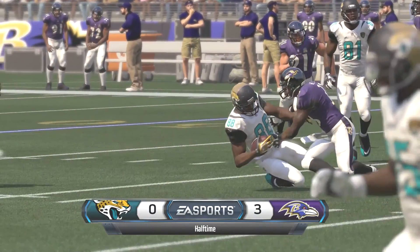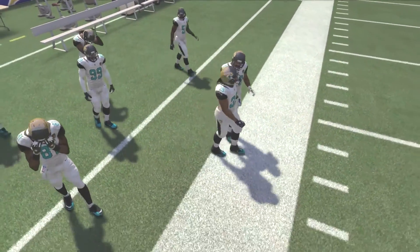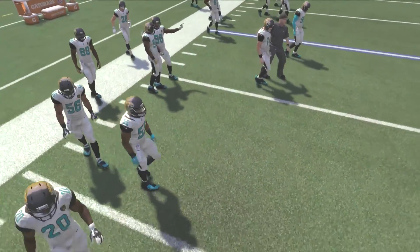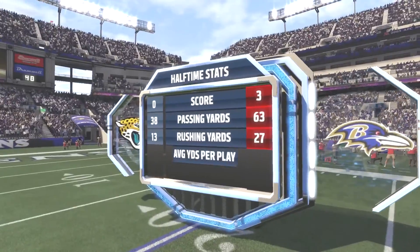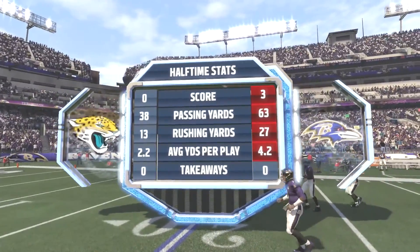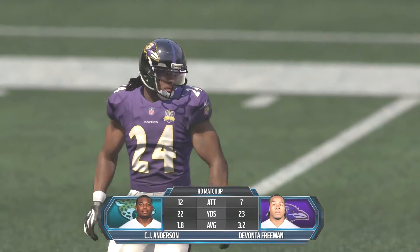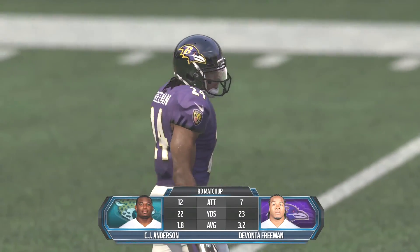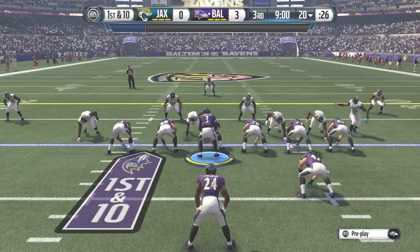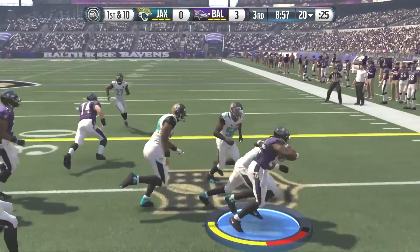I cannot believe it — this has been quite the defensive battle going back and forth. I'm just not sure what's going on with these two teams. Looking at the halftime stats, not much doing on either side of the ball. Baltimore does have a slight advantage in yardage, and the running game is pretty even in yards, although Devonta Freeman has a slightly better yards per carry. But we're not going to give up on the run game.